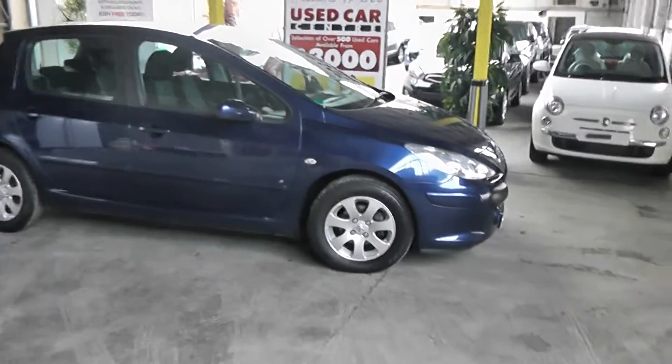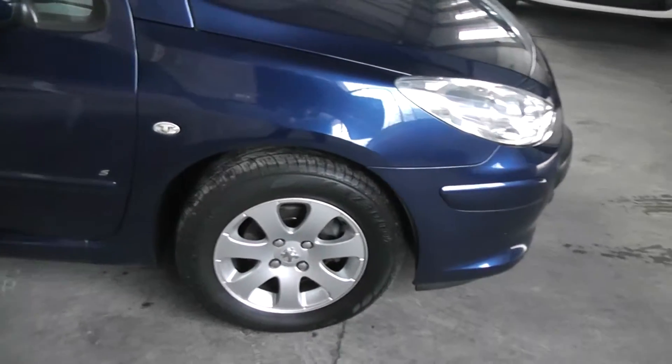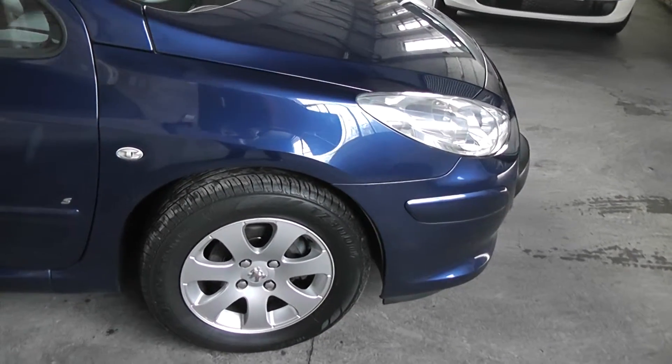The car comes with Peugeot alloys in very good condition, no scratches at all. Also the tyres are in great condition, depth ranging between 5 and 7 millimetres tread.